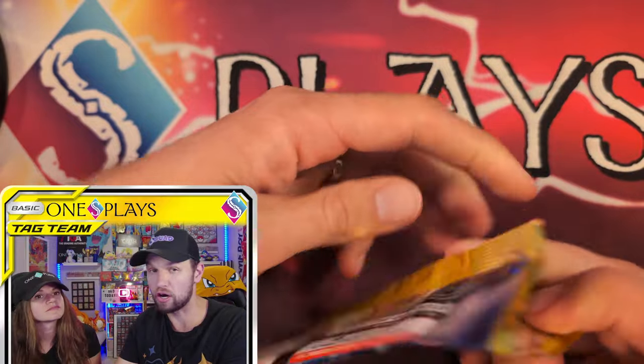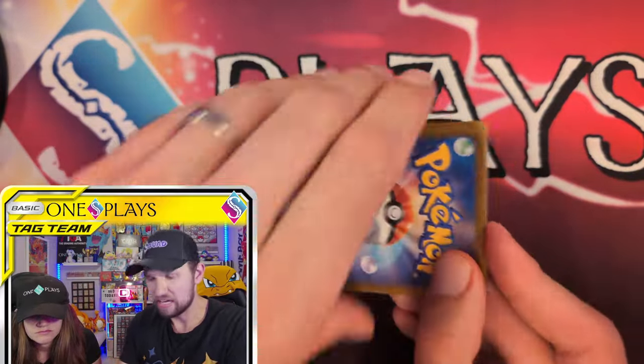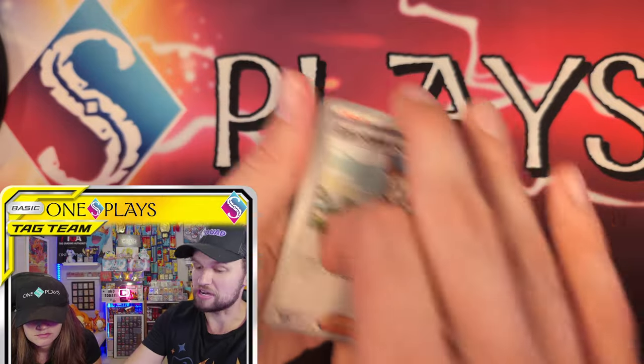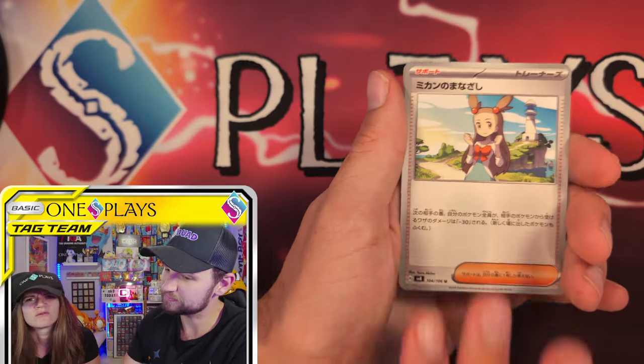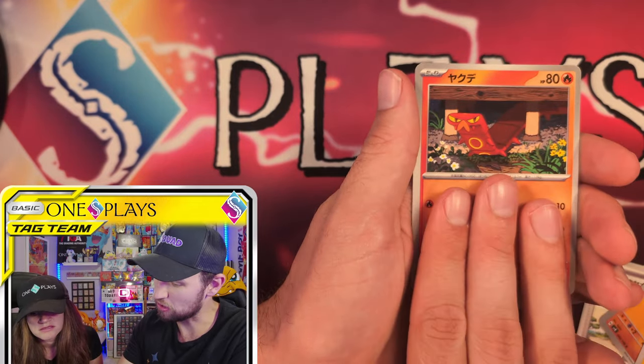There is an AR, Japanese, of Durant. Not my favorite design. If we pull it, I already know you're not going to be a fan of it. Don't do Durant like that. Don't do Kevin like that. Maybe you'll be proven wrong.